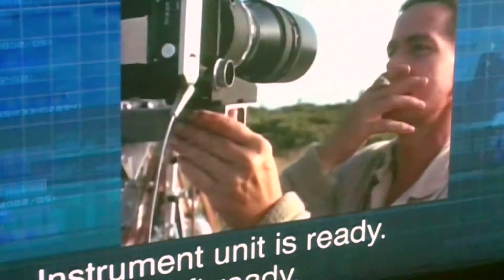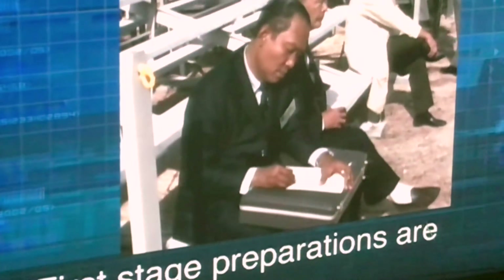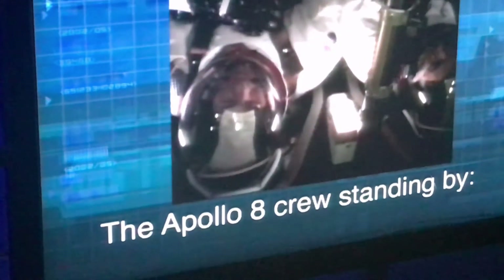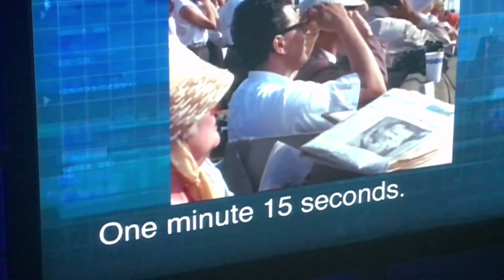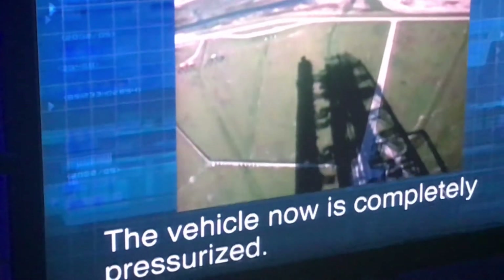Instrument unit is ready, space vehicle ready. Final check of the emergency protection system. First stage preparation is completed. Coming up on 90 seconds — T-minus 90 seconds and counting. The liquid hydrogen tanking at the first stage is pressurized. All three stages are pressurized as we come up on T-minus 60 seconds. T-minus 60 seconds and counting — the vehicle is now completely pressurized.